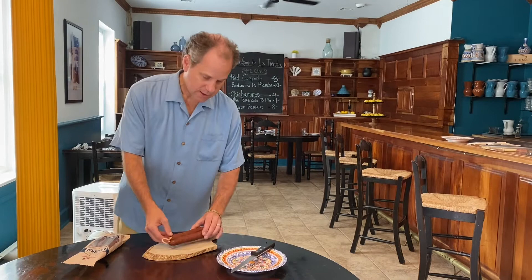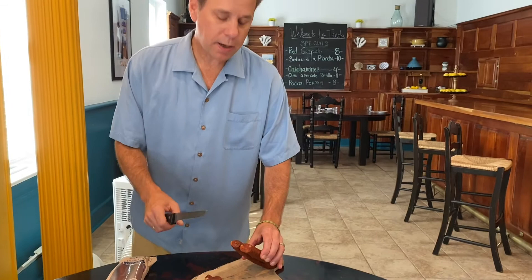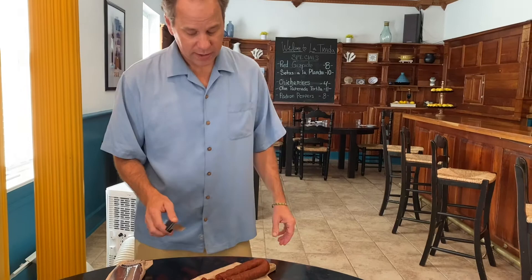I'll cut a little piece and you can see what it looks like. It's a nice firm sausage with a tender bite, really rich and delicious. There's a reason why it's so popular with our customers.